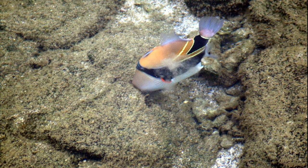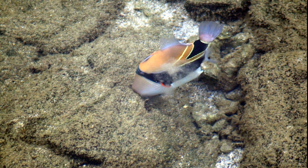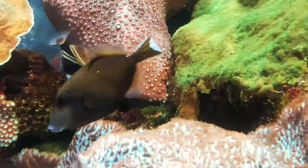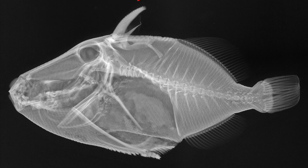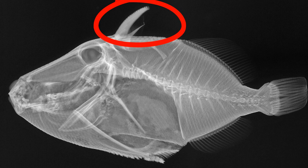Reef triggerfish feed on small, bottom-dwelling invertebrates like crustaceans, worms, snails, and brittle stars. They swim close to the bottom, up to 66 feet deep, searching for food.